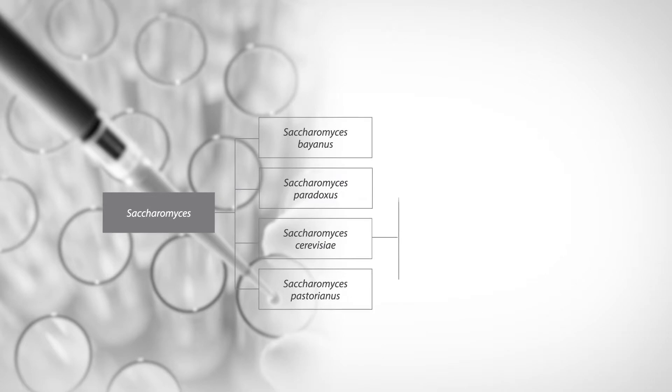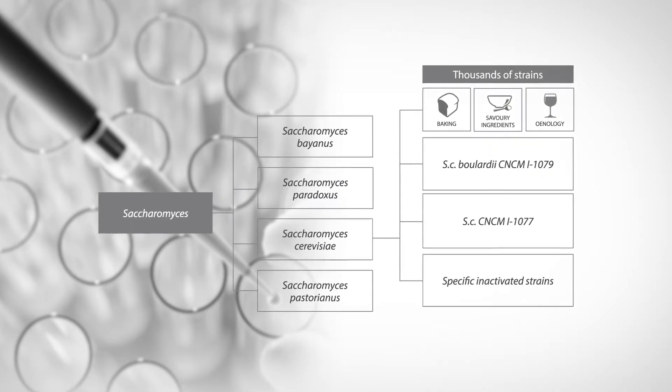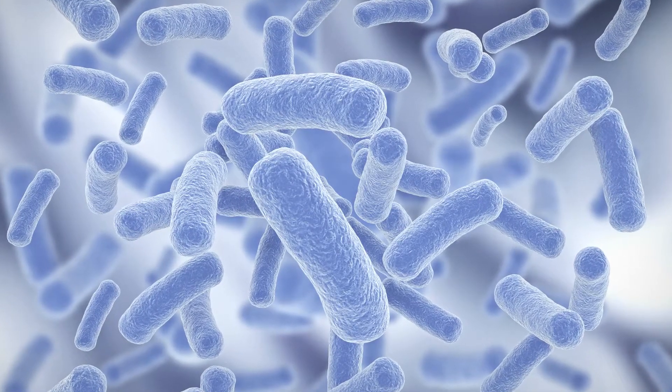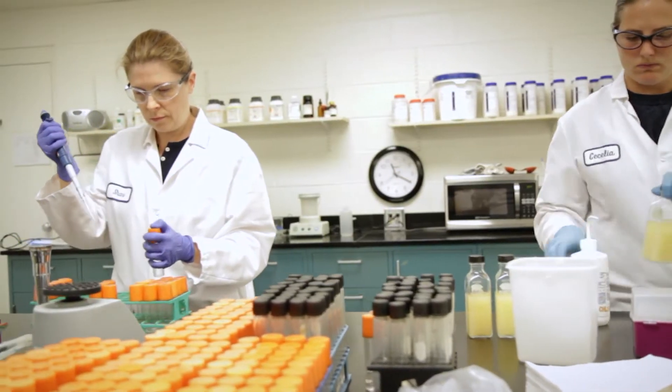Most microbial properties are species and strain specific. To identify the best strain for a specific application, Lallemand has a bank of more than 2,500 yeast strains and more than 10,000 bacteria strains that drive the innovation and the product development pipeline. Identifying the strain is vitally important, but it's only the start of the story.